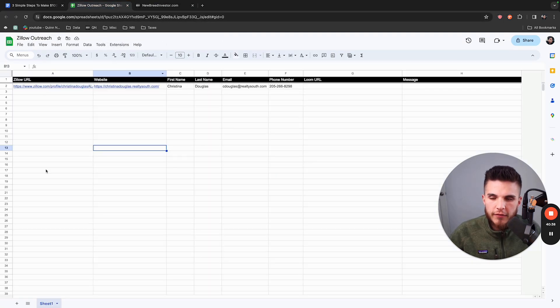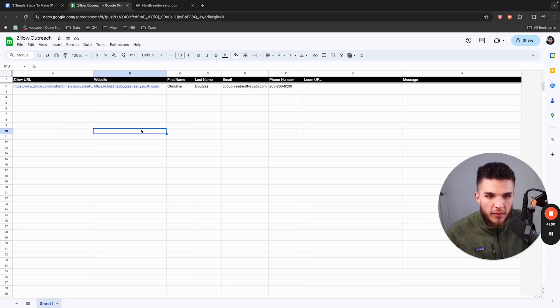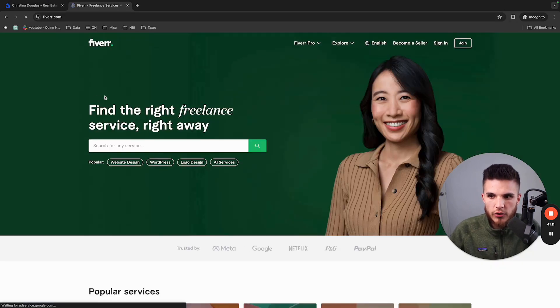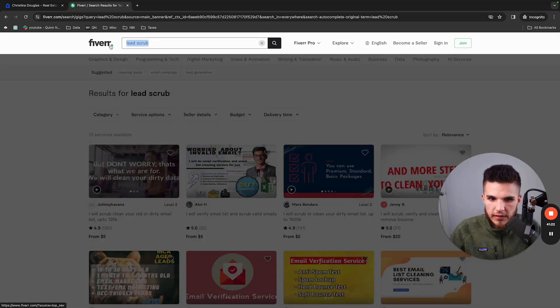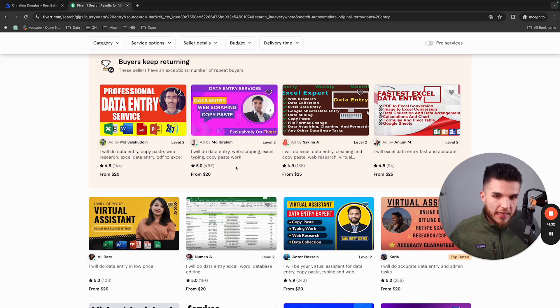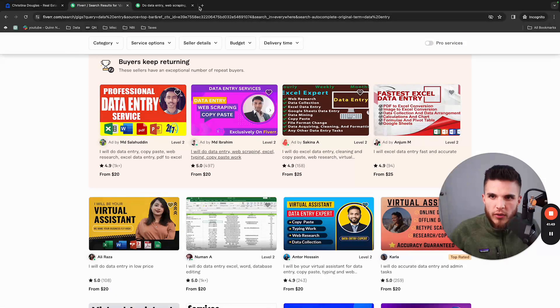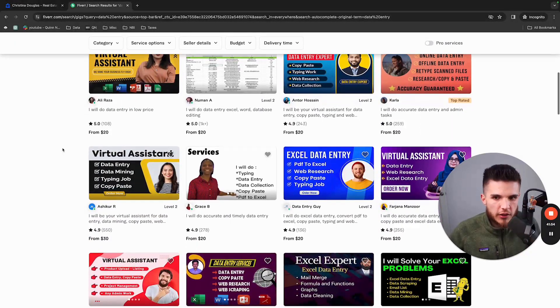Now you just repeat this until you have a list of however many leads you want to start with. When I was first doing this, I started with 10 videos per day. You can have someone do the data entry on Fiverr for $25 to $50 and probably get a hundred or more leads. I remember I didn't even know this thing worked — once I knew it worked and people were opening my messages, I just had someone do this for me. But initially you want to make sure you have a basis of knowing how to do it yourself.